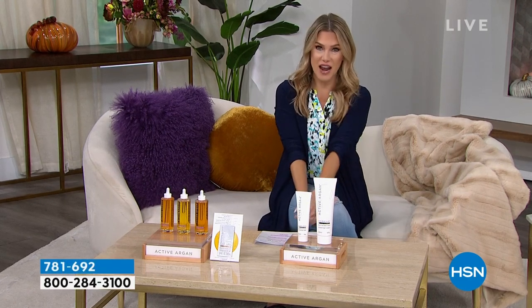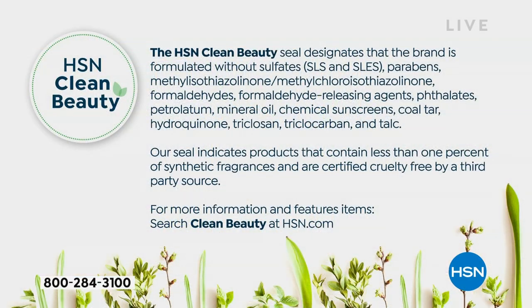Don't forget that this entire hour is all about clean beauty. If you're new to us here at HSN, clean beauty means that the brand you're about to meet doesn't have any of the nasties — the parabens, the sulfates, the formaldehydes, the phthalates, all the yucky stuff that you don't want going on the largest organ of your body. Rest assured, everything in the Active Argan line is HSN clean beauty.